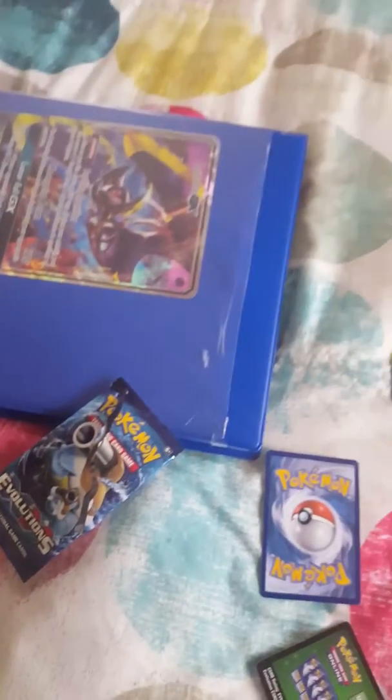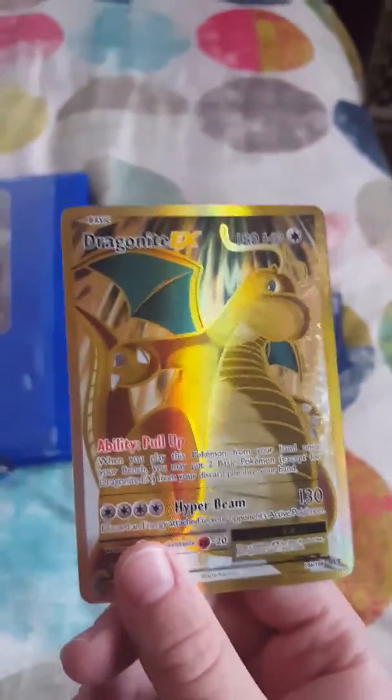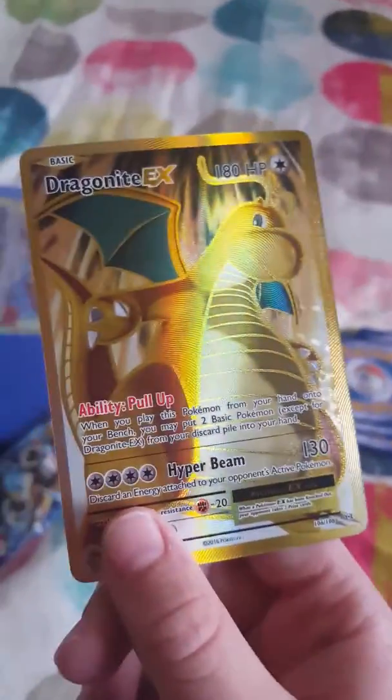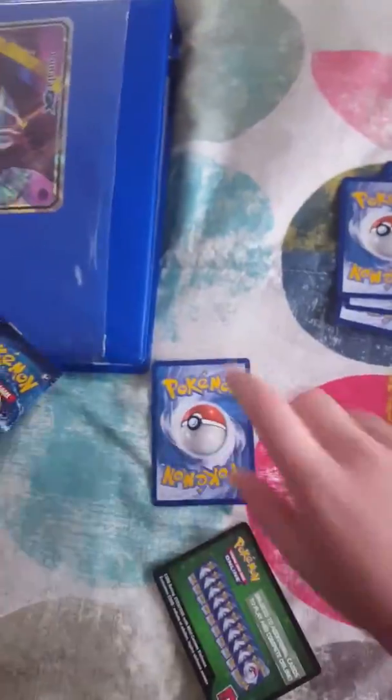Oh my gosh. What? We have a full picture, hollow, secret rare, dragon eye EX. Oh my gosh. What? Oh my gosh. Alright, let's just get another one. Alright, that's another trainer. But oh my gosh.